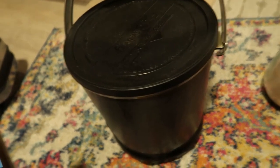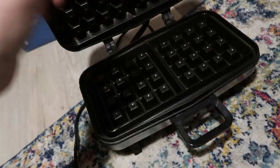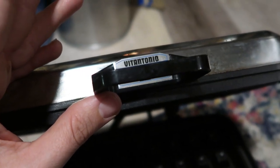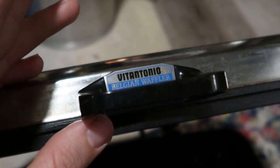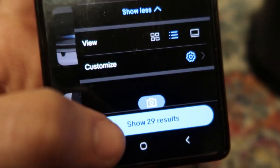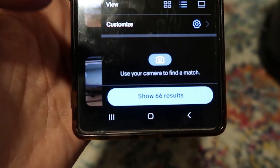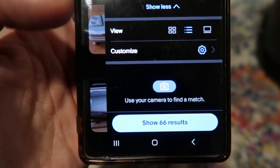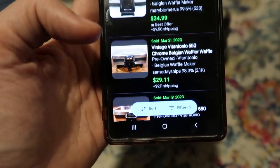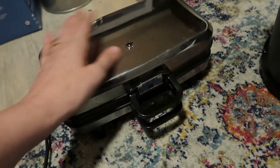A waffle iron — and it's in really clean condition, just a little sticky. The brand is Vitantonio. Typing that into eBay shows an excellent sell-through rate: 29 currently listed and 66 sold in the last 90 days — twice as many sold as listed. That tells me this will absolutely sell. Prices are all over the place, but I'm seeing pretty consistently around $35. Little waffle maker, you're going to eBay.